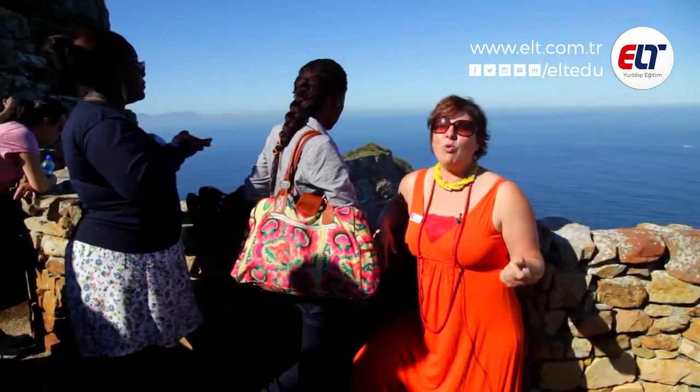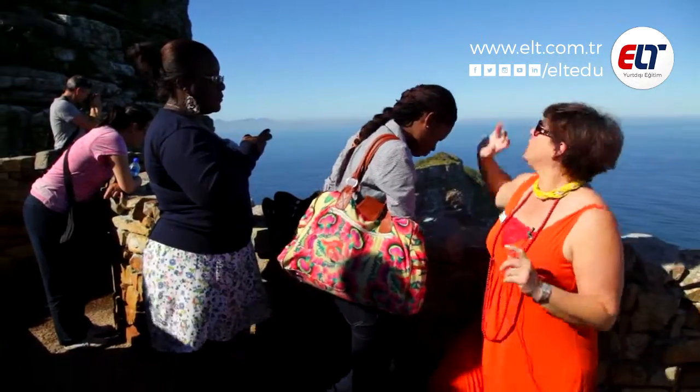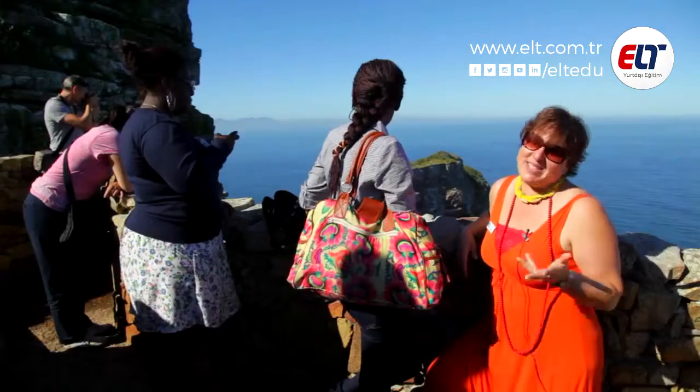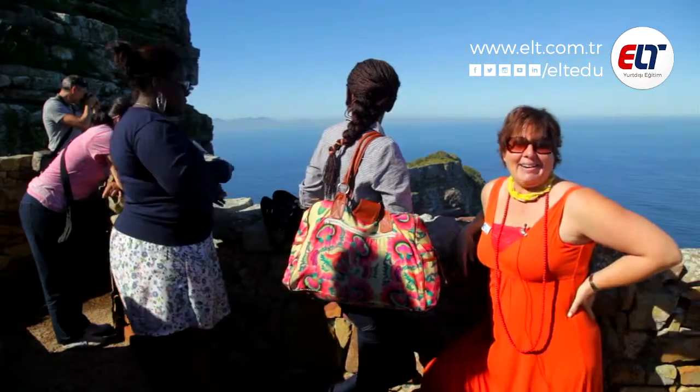The Cape of Storms is often what this place is called. That lighthouse there was built to protect the ships — but they built it in the wrong place. Africa.